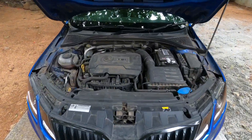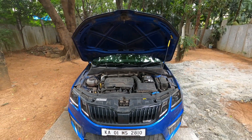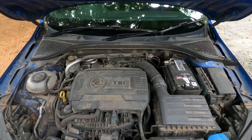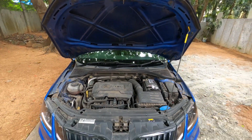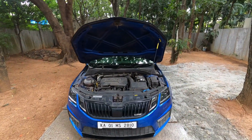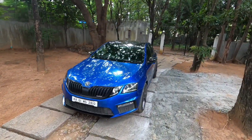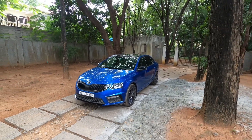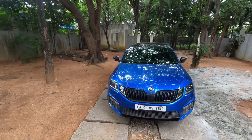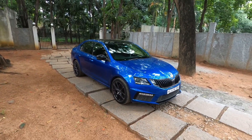Straight away while checking out the engine bay, we have a 2.0L turbocharged petrol engine which produces 230 bhp and 350 Nm of torque. As per ARAI, this engine is rated at 14.5 km per litre, which is absolutely crazy for a VRS. Skoda has given some beautiful cars — the first Octavia VRS, then the Laura VRS, and now this Skoda Octavia VRS in the Indian market.